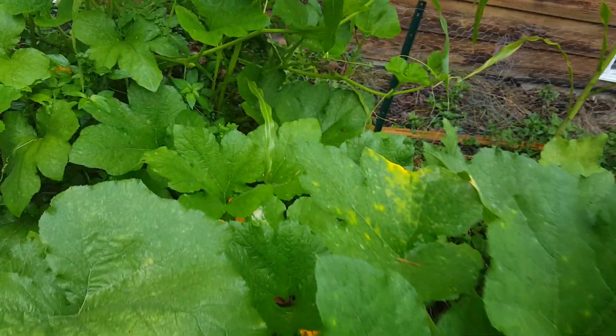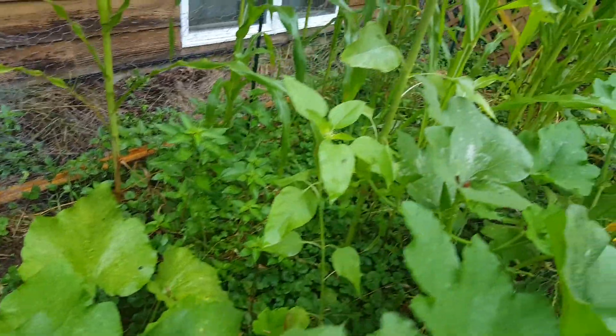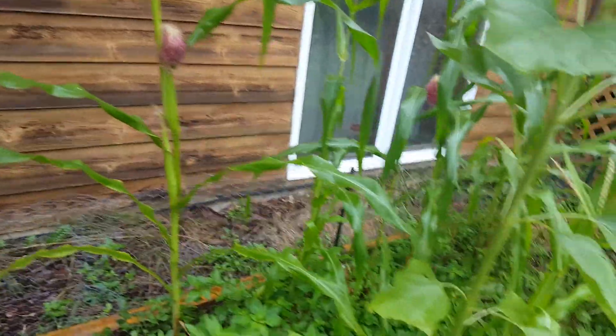Another rainy day. That's the guy. Corn is doing good.